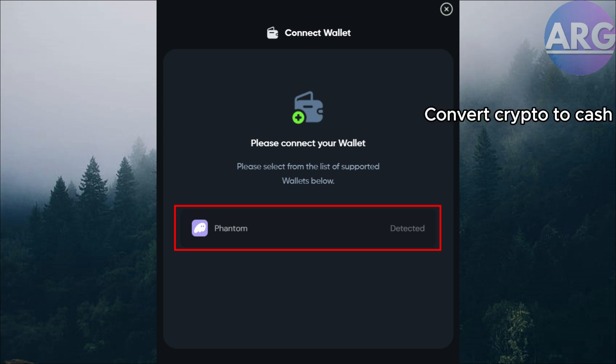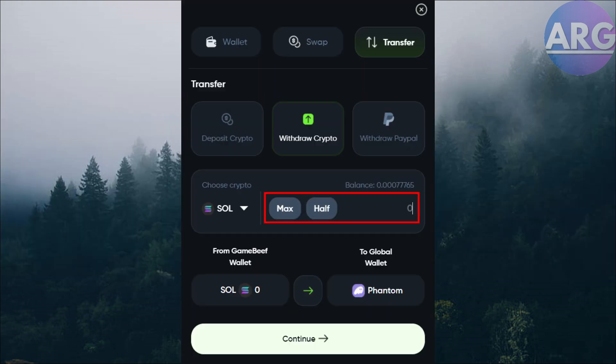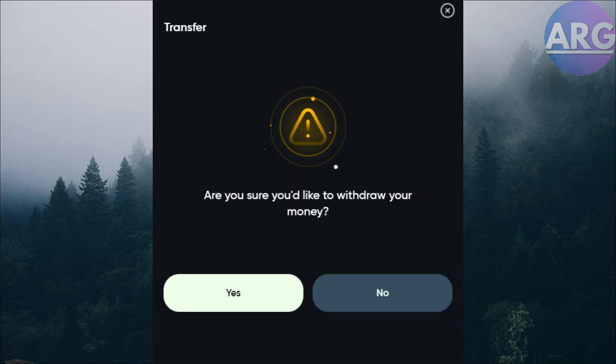First, convert crypto to cash. You'll need to use a cryptocurrency exchange that allows converting crypto to your local currency, and then potentially transferring to PayPal. You'll need to choose an exchange — popular options include Coinbase, Binance, or Kraken. Make sure they support both your desired crypto like Solana and your local currency.